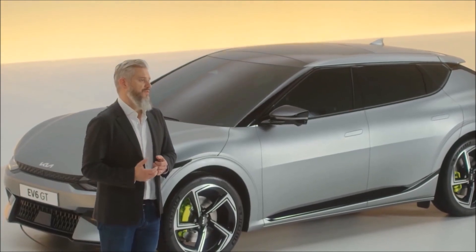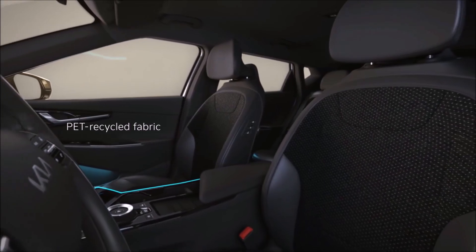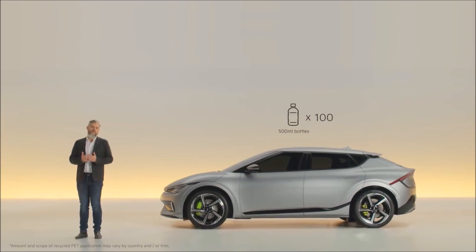This is my favorite part of the EV6. You can feel the difference in the materials used on the interior, which make up a key element of our pursuit of sustainable mobility. The seats are made from recycled PETs, vegan leather, or flaxseed oil-tanned leather. In fact, the amount of recycled materials used on the interior of the EV6 is equivalent to over 100 empty plastic water bottles.